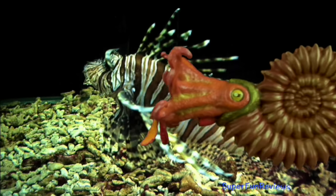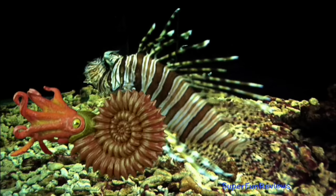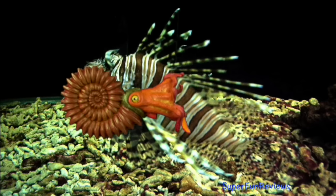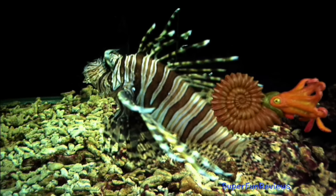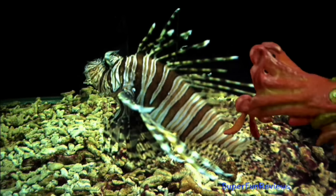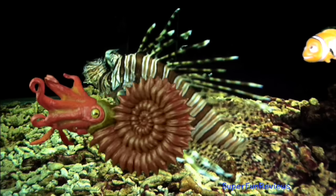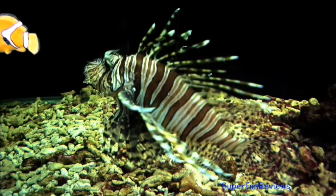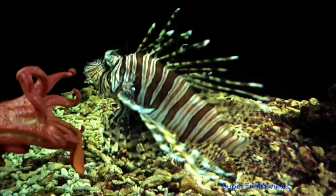The largest ammonites grew to more than 3 feet or 1 meter across — possible snack food for the giant mosasaur Tylosaurus. They scooted through the warm shallow seas by squirting jets of water from their bodies. Ammonites constantly built new shells as they grew but only lived in the outer chamber.